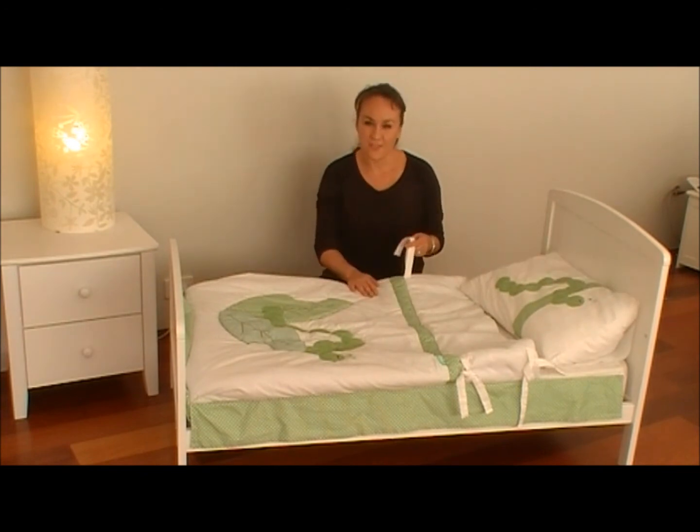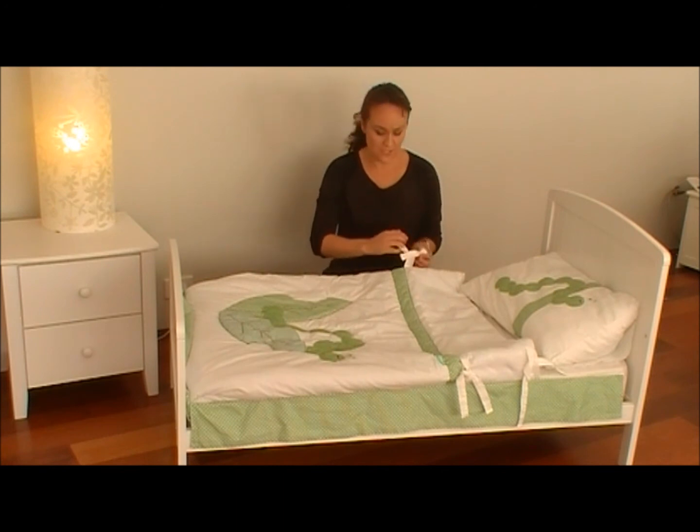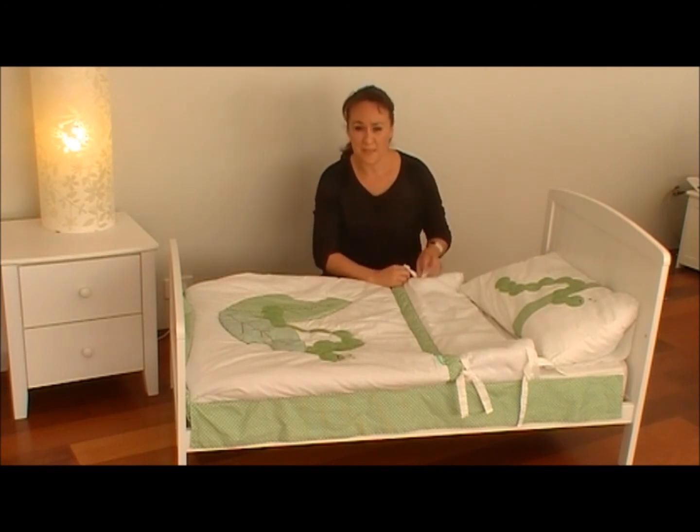The cloth ties you'll find on the side of the snuggle pouch are there for aesthetic reasons, so you can tie those in a knot or a bow. It just makes the bed that little bit tidier when the child isn't in it.